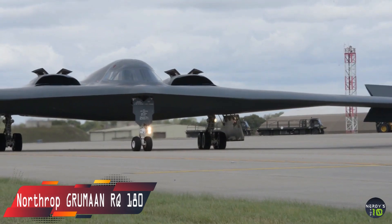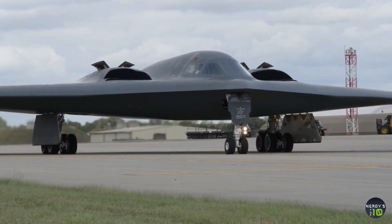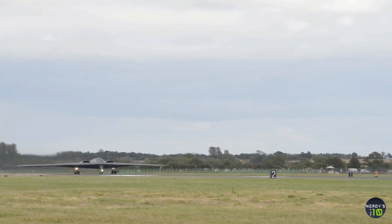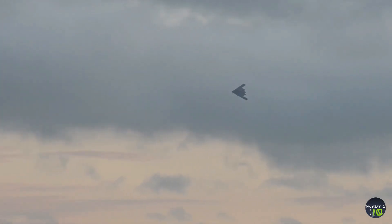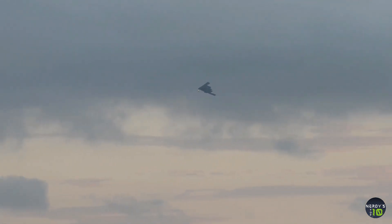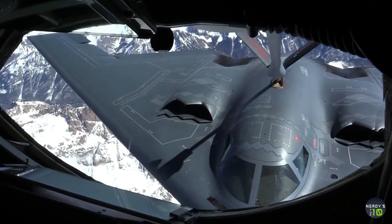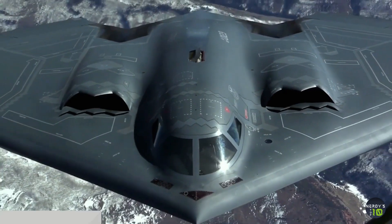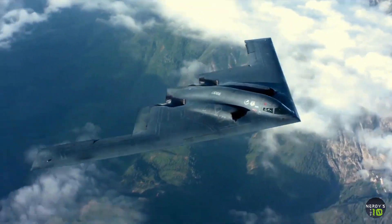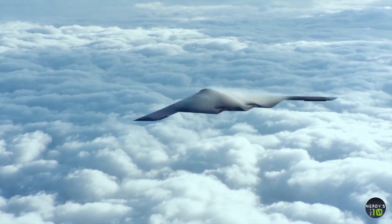Next in our list is the Northrop Grumman RQ-180. The Northrop Grumman RQ-180 is an American stealth unmanned aerial vehicle (UAV) surveillance aircraft drone. Only recently has the U.S. military confirmed its existence and deployment in the field. Few details exist publicly on the craft. The entire program on the RQ-180 is classified, even the budget used to fund it. The craft is believed to be housed at the infamous Area 51 facility in New Mexico.